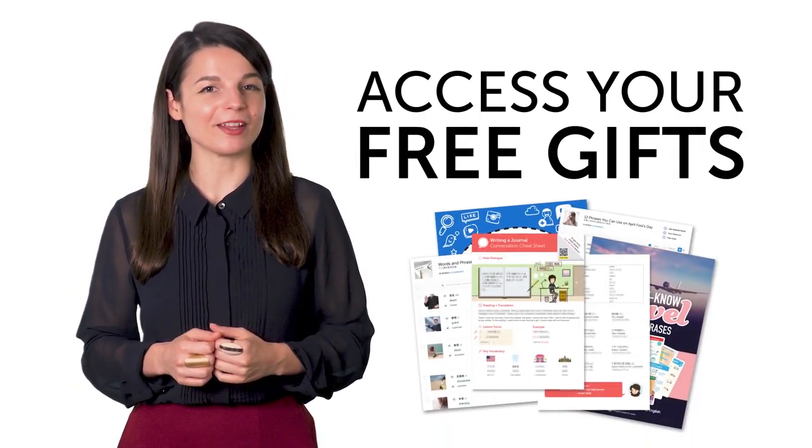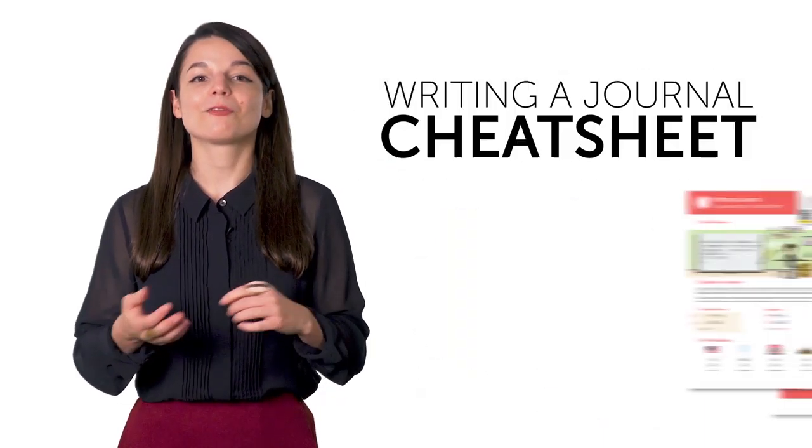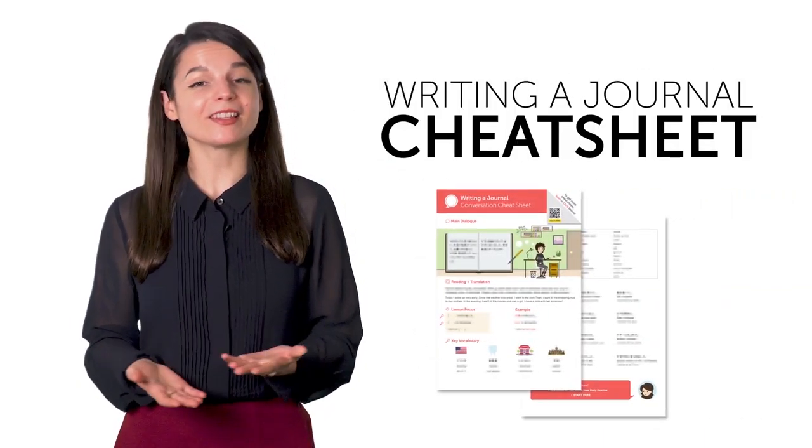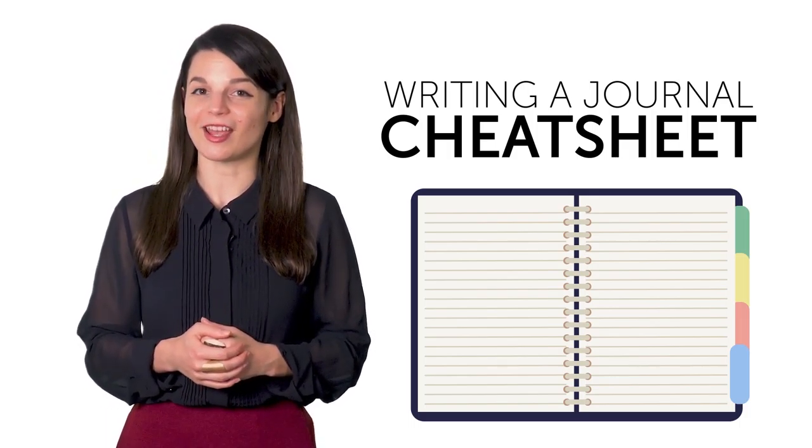Access your free language gifts of the month right now. Here's what you're getting this month. First, the Writing a Journal Cheat Sheet. With this cheat sheet, you'll be able to keep a diary in your target language and talk about your day.